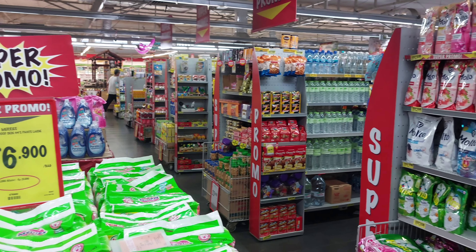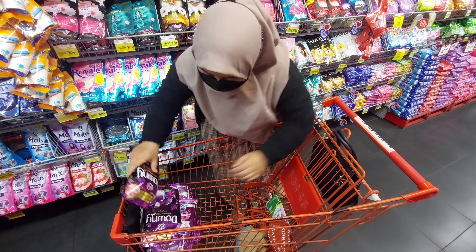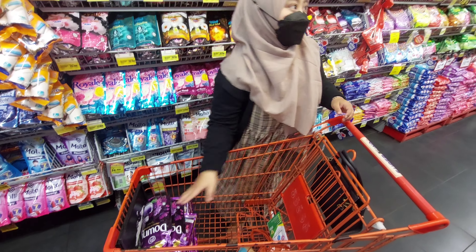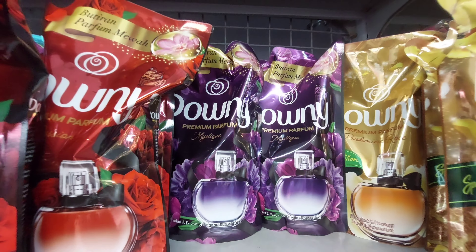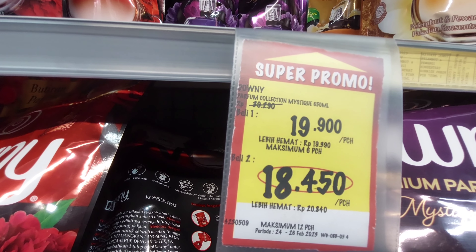Lanjut lagi, aku mau cari pewangi pakaian. Seperti biasa aku cari yang merek Downy. Aku ambil yang warna ungu. Kalau bulan lalu aku ambil warna merah dan wanginya lumayan nabrak-nabrak. Jadi kali ini aku mau samain sama Liquid Detergen-nya yang warna ungu. Dan untuk Downy-nya ini harganya di Rp18.450.